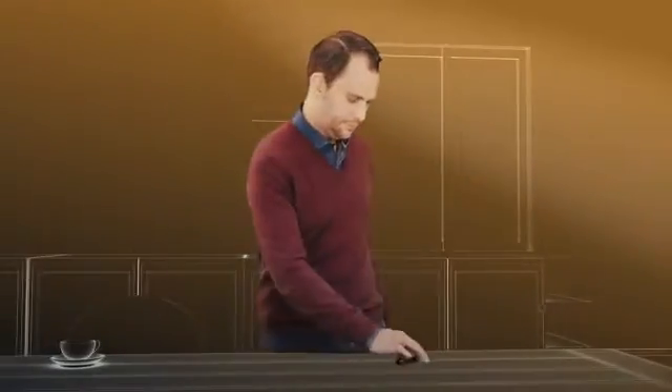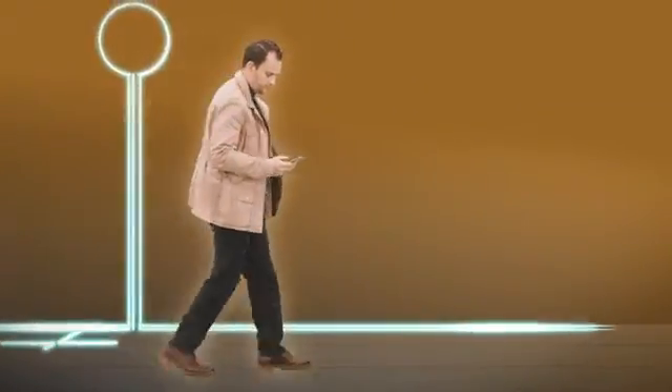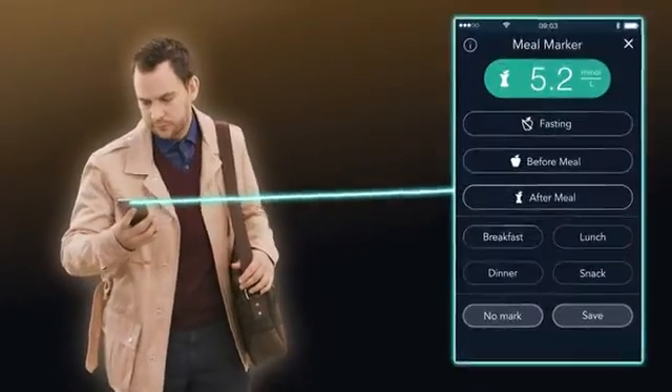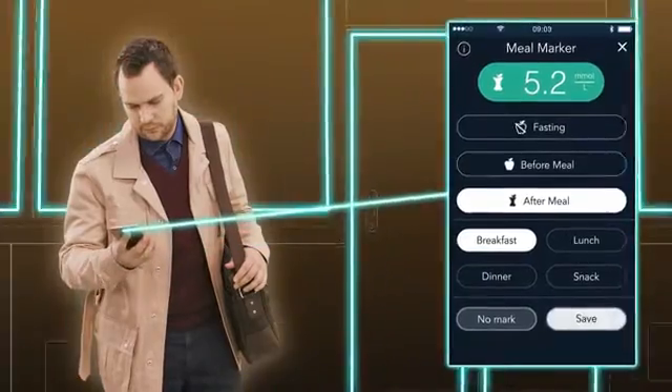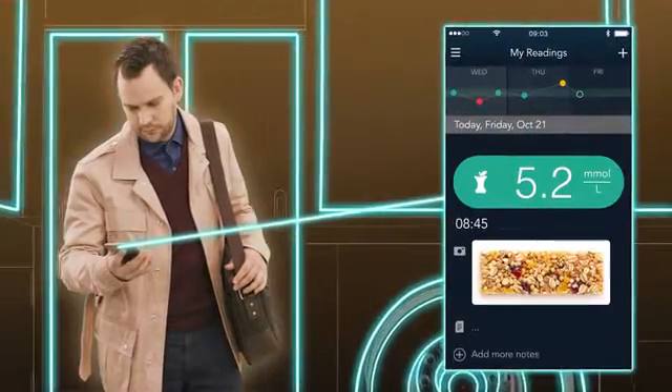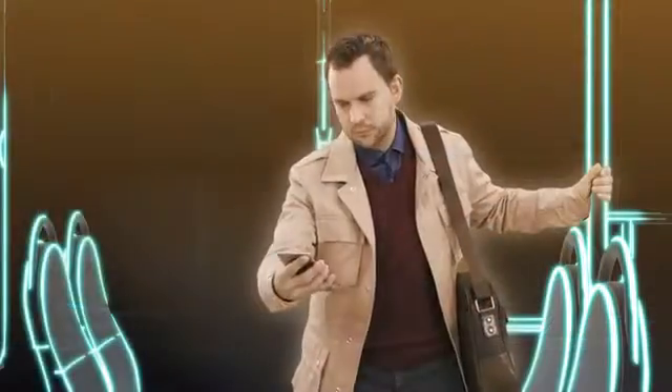Introducing the Contour Next One Meter and a new age of smart diabetes management. The Contour Next One Smart Meter seamlessly connects to the Contour Diabetes app to capture your blood glucose readings and allows you to record your diet, activities and medication by adding photos, notes or voice memos to help put your results in context.